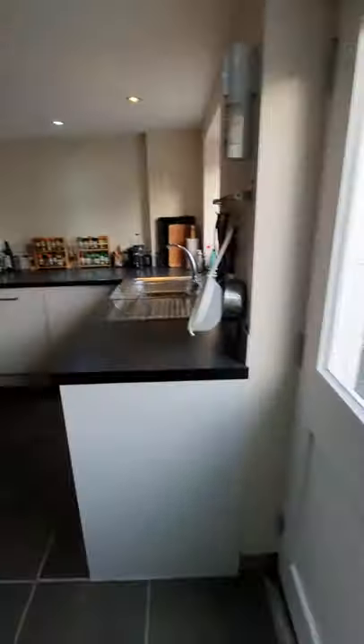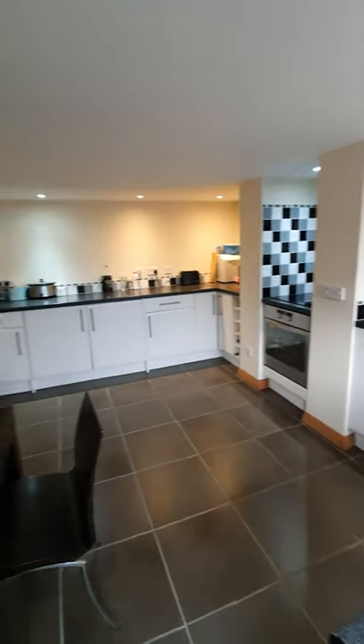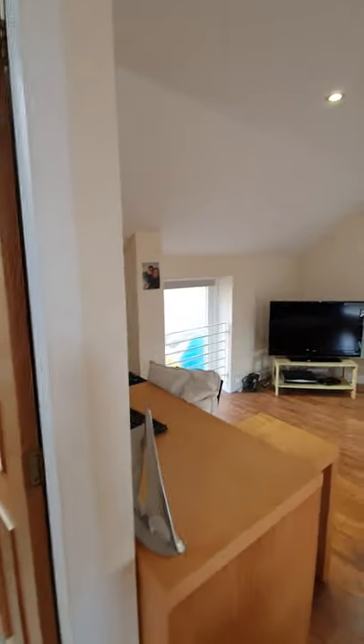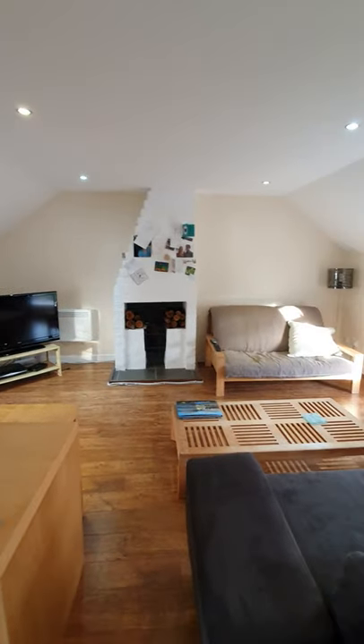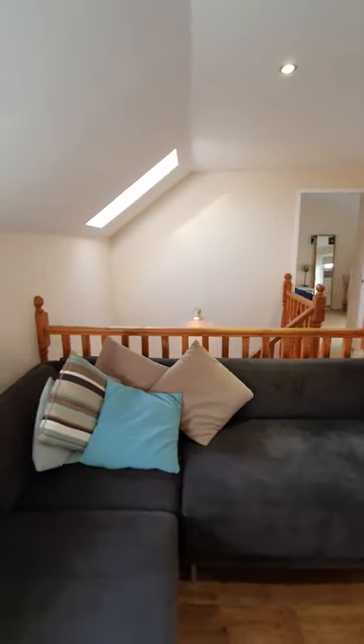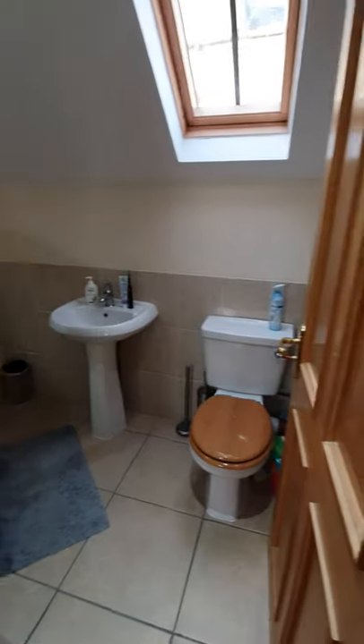We're going to pop into the one-bedroom apartment at the back, which has separate access from the rear as well. You've got your dining kitchen, a cupboard for storage, and access from the rear road. Upstairs is a good-sized lounge with a wee feature fireplace — nice and decorative. Out the corner there, you've got the shower room, which is a good size.